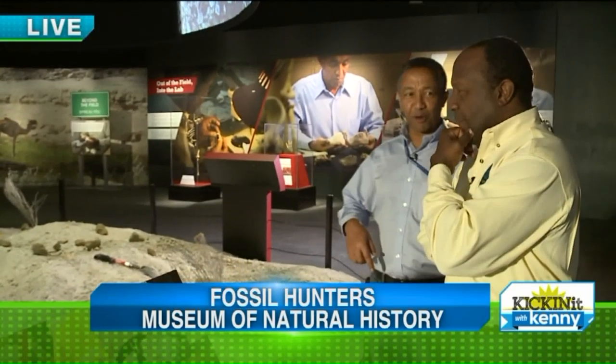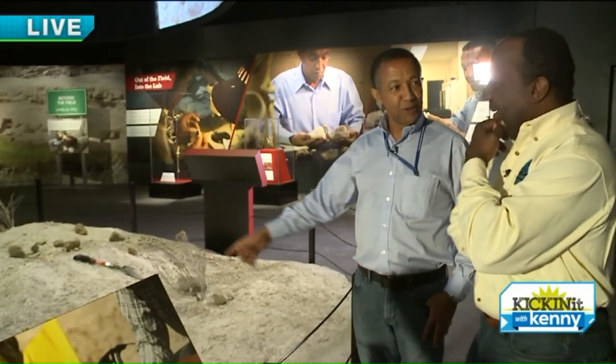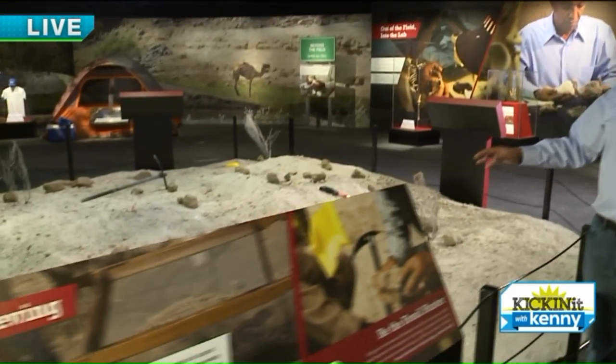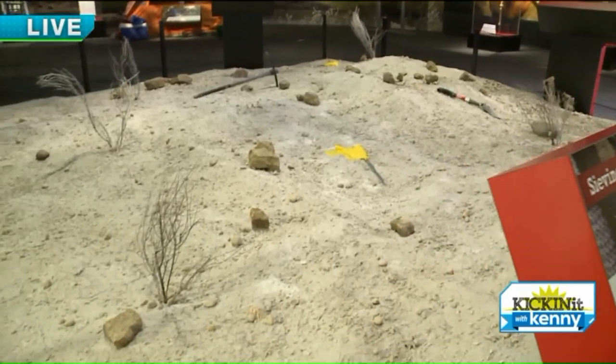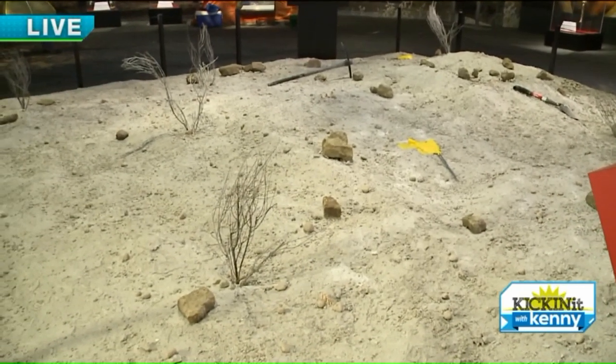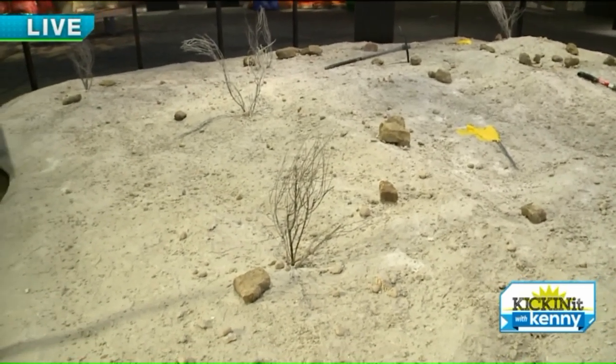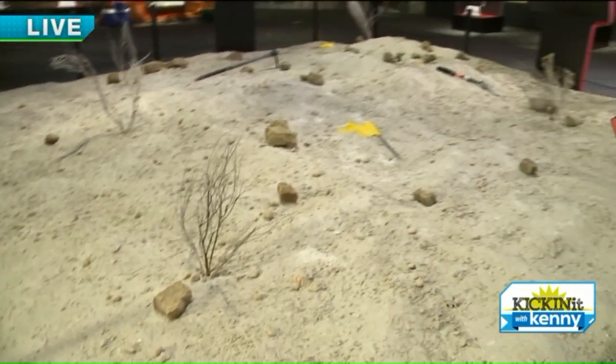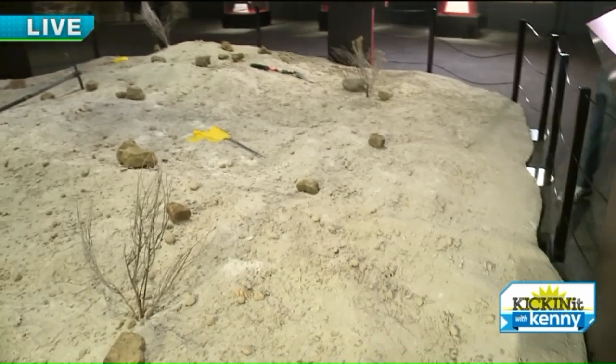Exactly. Since this exhibit opened, I come up here to have a look at this and feel like I'm already in the field. You're at home, right? But this is like the masterpiece of this Fossil Hunters exhibit. It kind of takes you back to the field, and it actually asks you to find fossils because there are fossils dispersed all around this masterpiece.